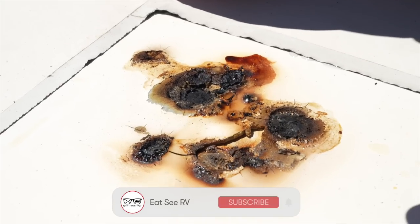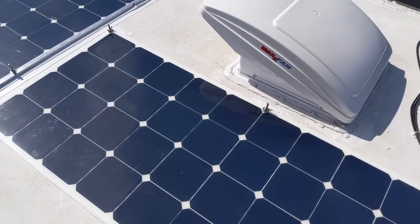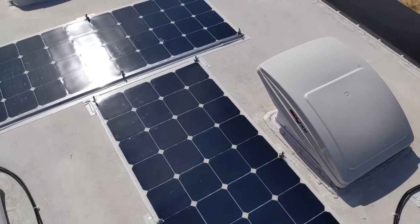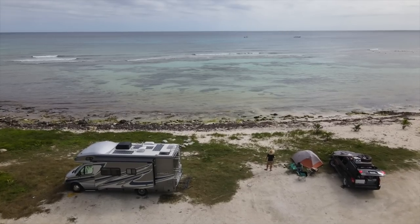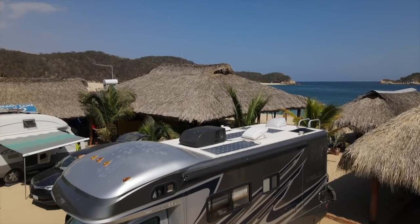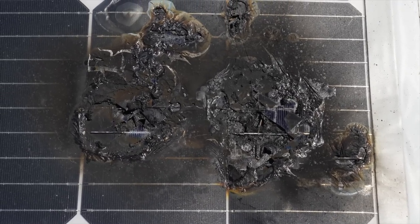That's not even a funny joke. I am just so glad it wasn't worse than this, that it somehow contained itself, because we didn't know it happened — we just saw the aftermath. I'm never going to put flexible panels back onto any mobile application, RV or otherwise. Our first set lasted about a year, and they failed on us in southern Mexico. This set has only lasted us five weeks, and they caught on fire.